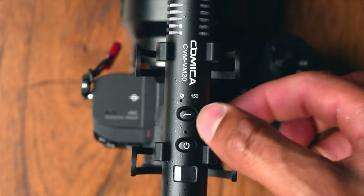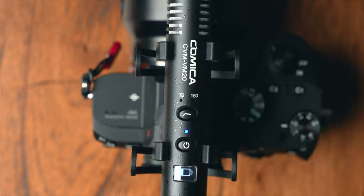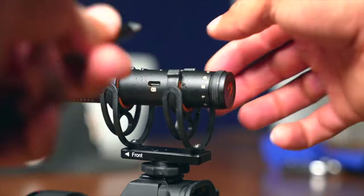Reason number two: this microphone is self-powered. That may not seem like a big deal, but a lot of recommended microphones have internal batteries or require charging. When you're out traveling, you don't want to have to charge one extra thing. Self-powering means one less thing to worry about.